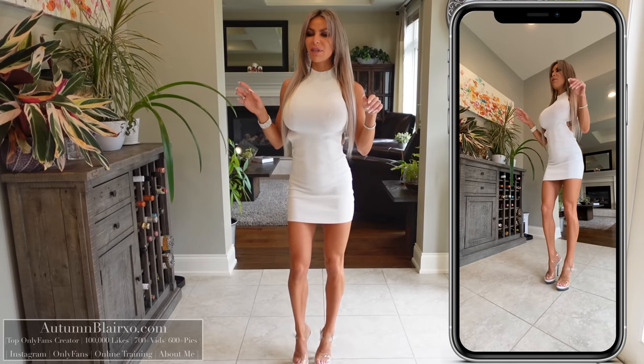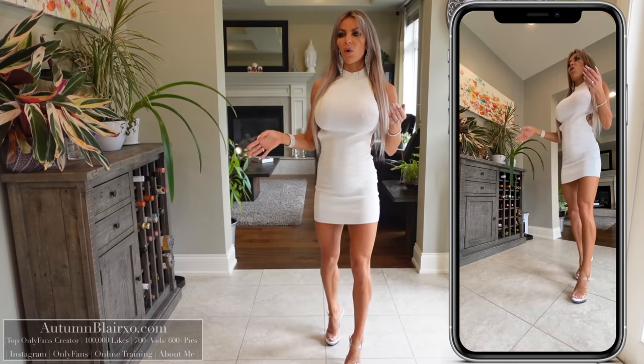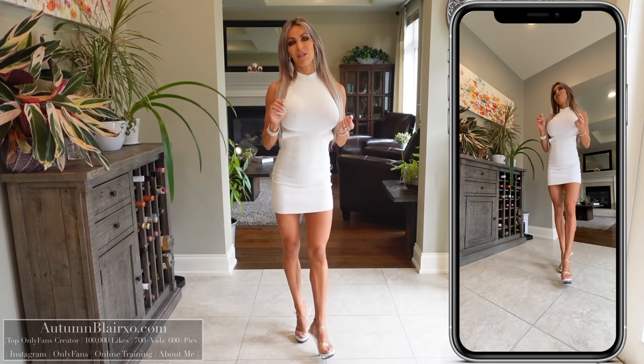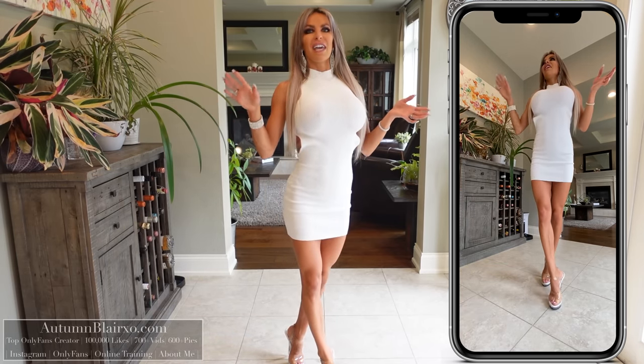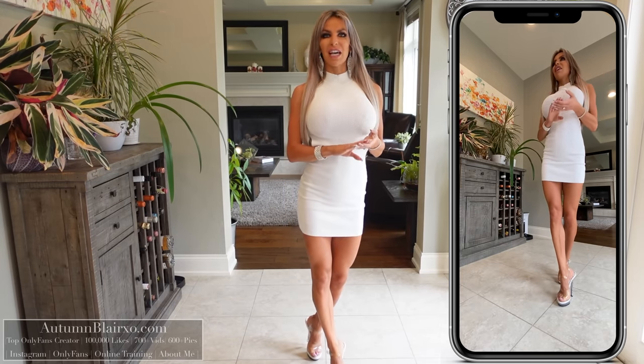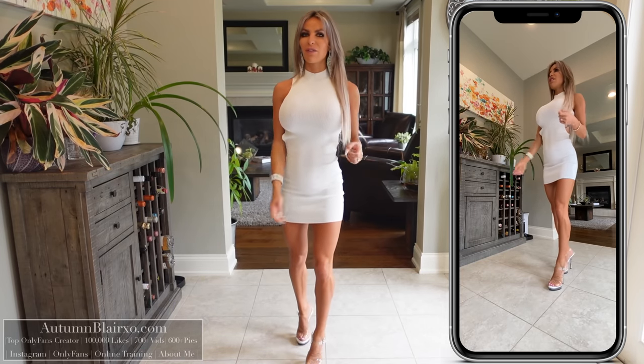This is our final dress of the day — another white one from Bershka. Let me know in the comments below which of the four dresses is your favorite: the two white ones, the lilac, or the blue Sand Dunes. Make sure you give this video a thumbs up and subscribe to my channel — it helps me so much. Check out my other videos, say hello on Instagram, and if you're interested in getting to know me more, check out my VIP website. Thank you so much for watching, stay safe wherever you are, and until next time, bye!